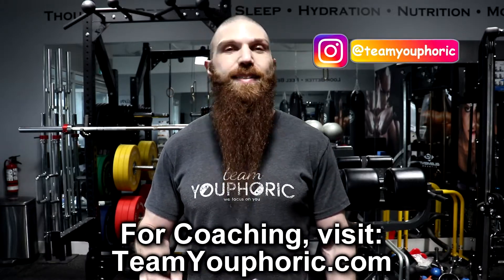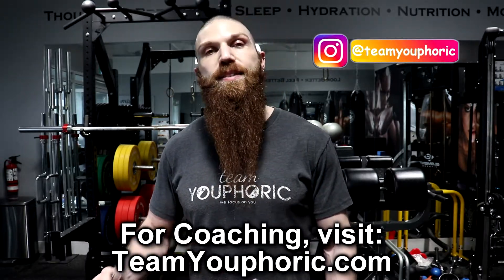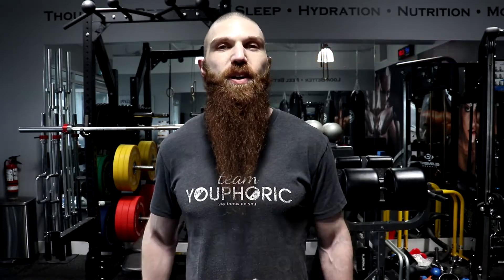Those are my top three best and top three worst ways to assess body fat percentage. If you enjoyed the video, smash that like button so I know to make more of these. If you're new to the channel or haven't subscribed yet, be sure to subscribe and hit the notification bell — I'll be uploading new videos every single day. Thanks for tuning in and I'll see you again tomorrow.